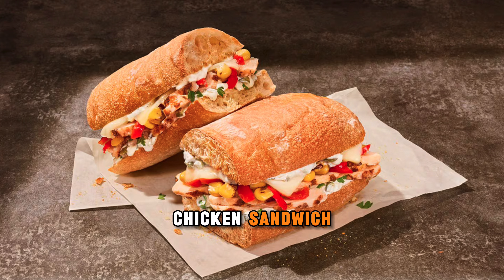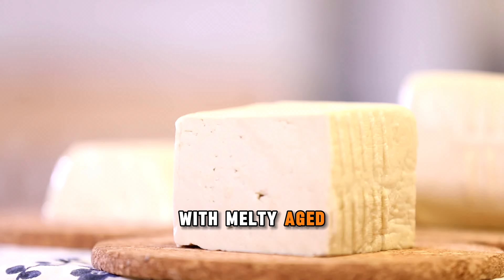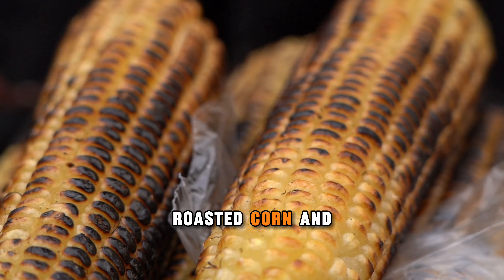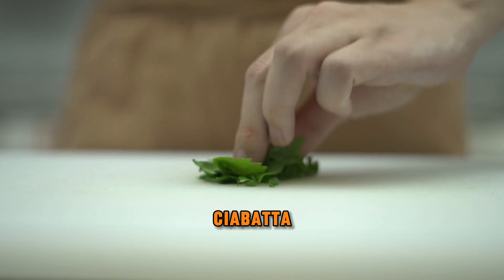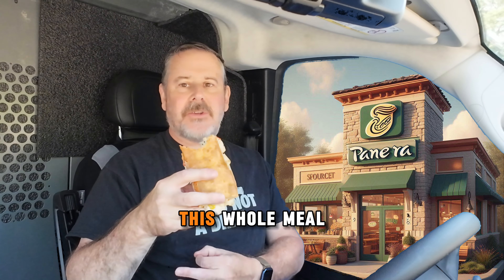The Spicy Fiesta Chicken Sandwich: grilled chicken and creamy salsa verde spread with melty aged white cheddar, zesty sweet peppers, roasted corn, and cilantro on ciabatta. Let's see what it tastes like guys. It tastes a whole lot better than it looks, by the way.